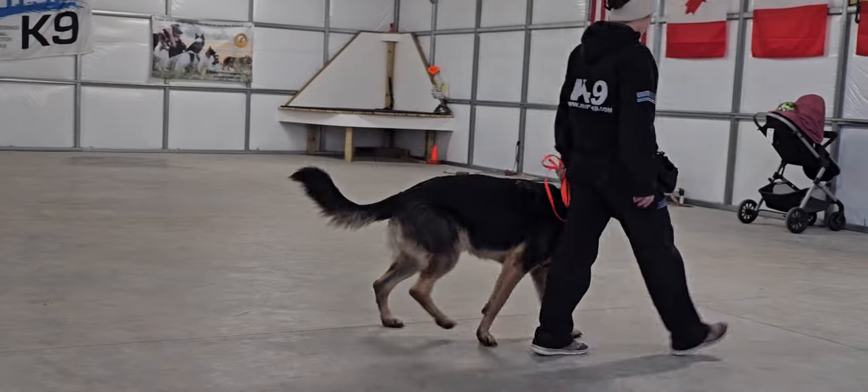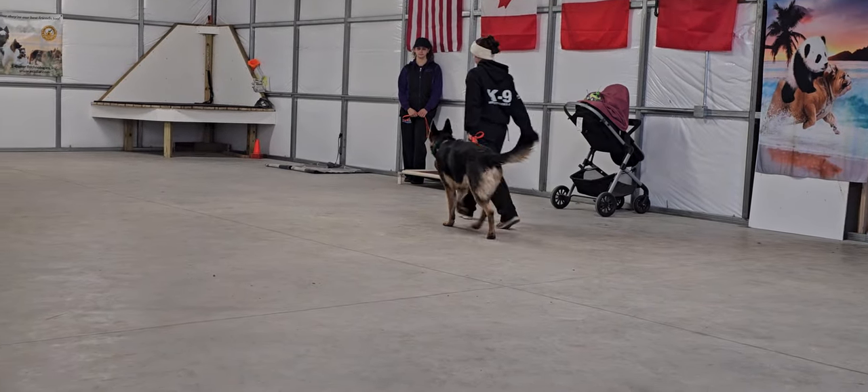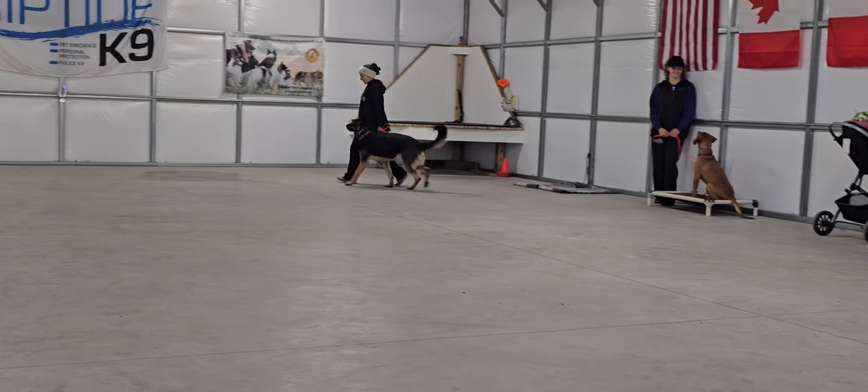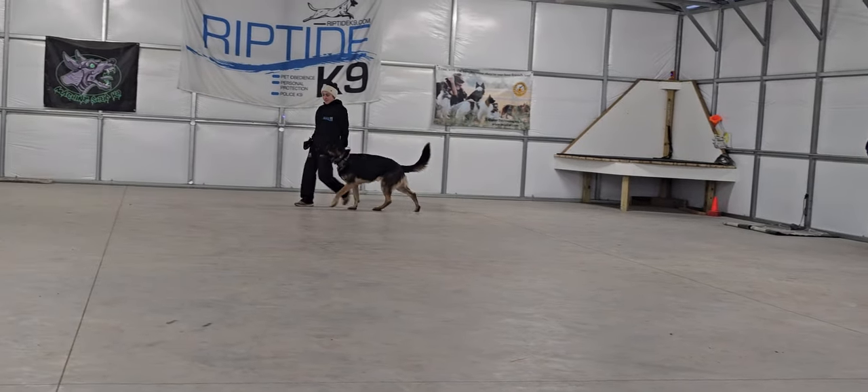Back into some heeling again, walking past Chief here. Very nice.